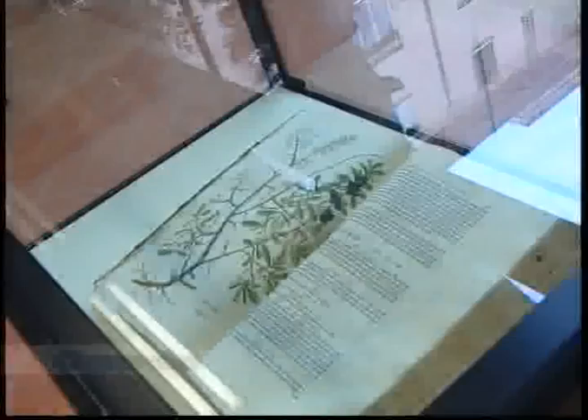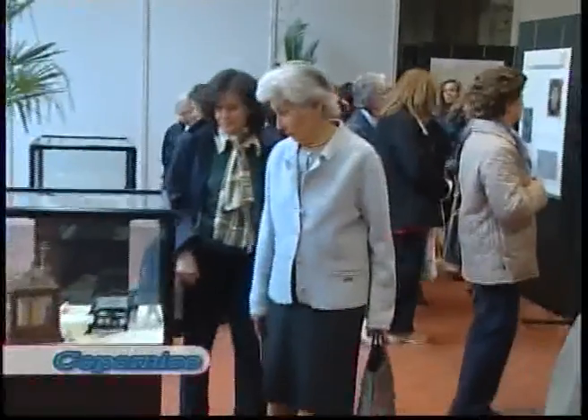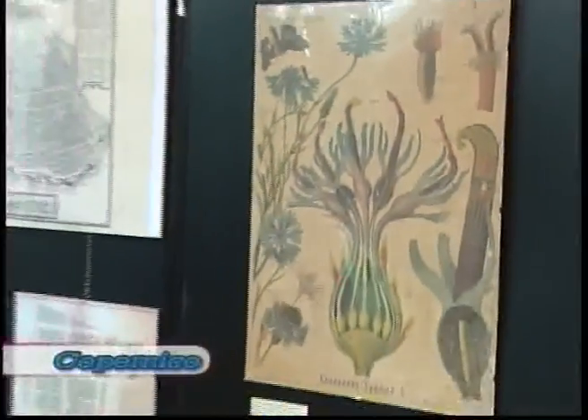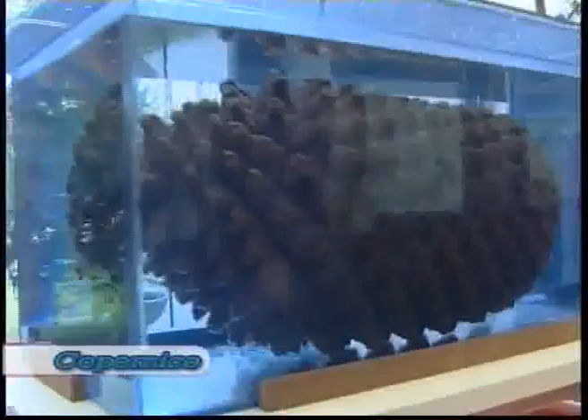Il nostro orto ha avuto un po' di vicissitudini ma è nato nel 1771, dapprima nella sede storica del Palazzo Paradiso, poi è emigrato e dal 1963 è qui al Palazzo Turchi di Bagno. Per quanto riguarda l'oggi, ha delle finalità che sono assolutamente in linea con le finalità di tutti gli orti botanici.